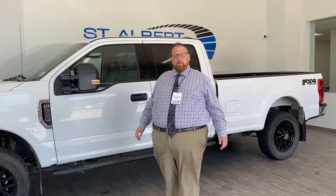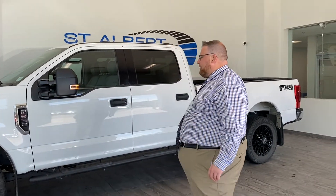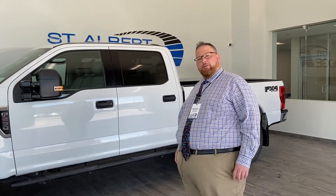We'd love to have you come down and take a look at it. We're located at 1155 St. Albert Trail. Give me a call on my personal cell: 780-952-3018. We'll talk to you soon — thank you!